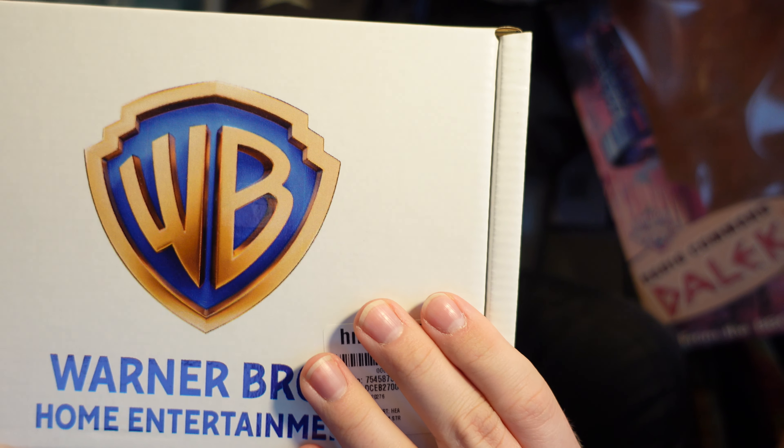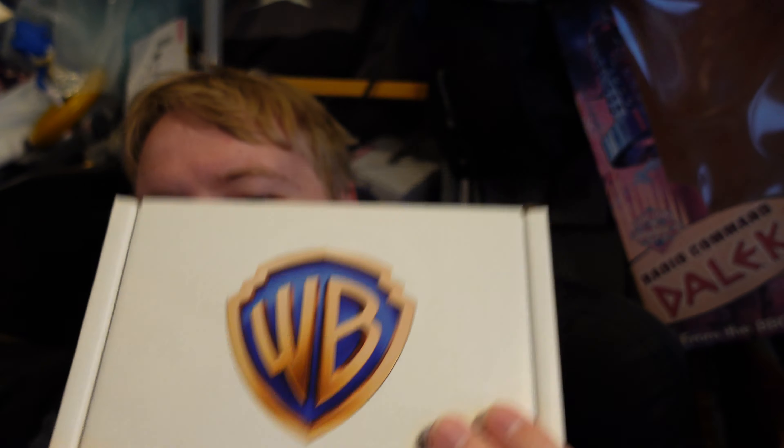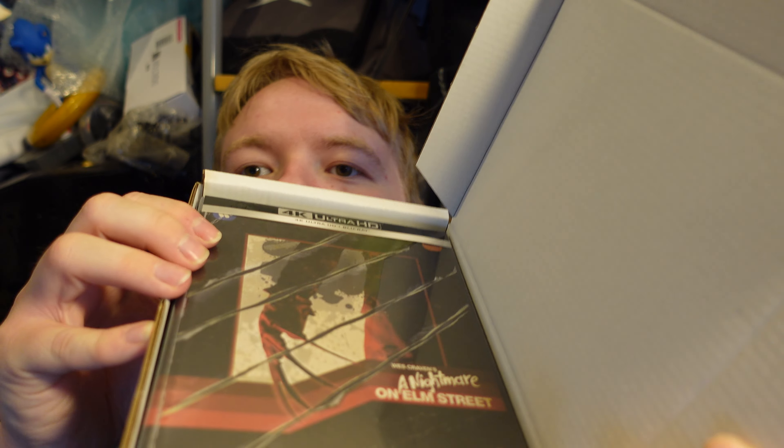Oh yeah, it's in a box inside a box. Okay, I have a bit more faith now. There it is — okay, so it looks like it's arrived fully intact.